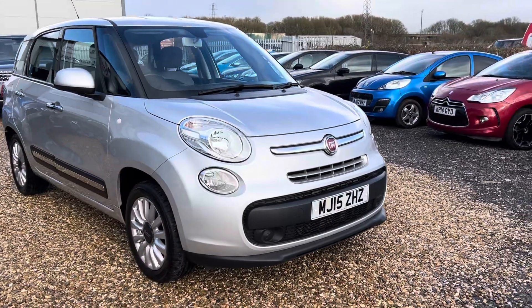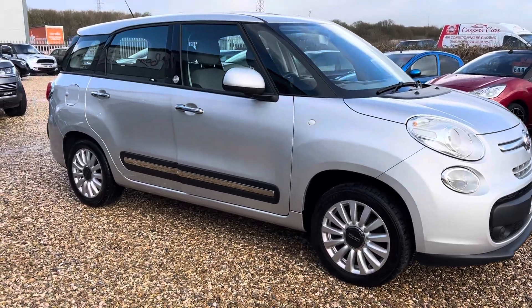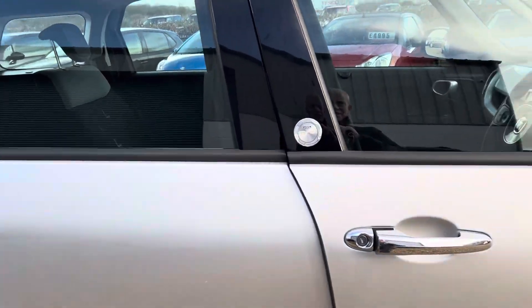You can see the bodywork is in lovely condition, with nice alloy wheels. It's got a nice service history, will be supplied with a brand new MOT, a six month warranty, and three months breakdown cover.